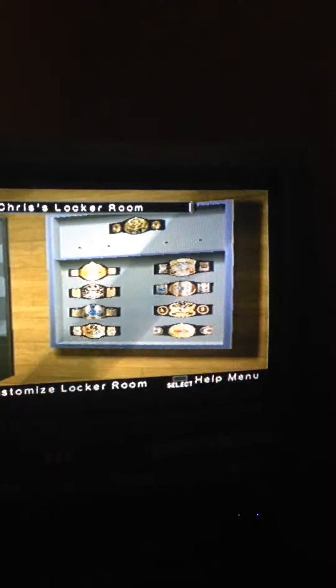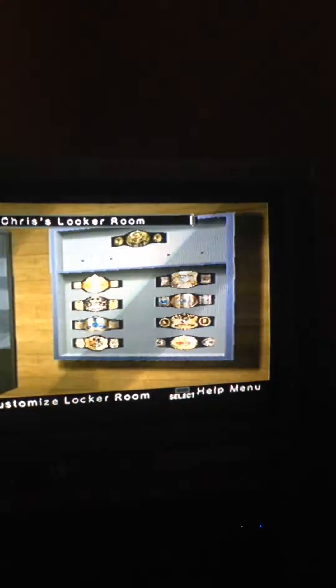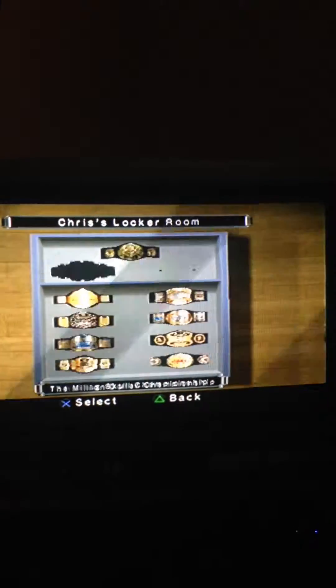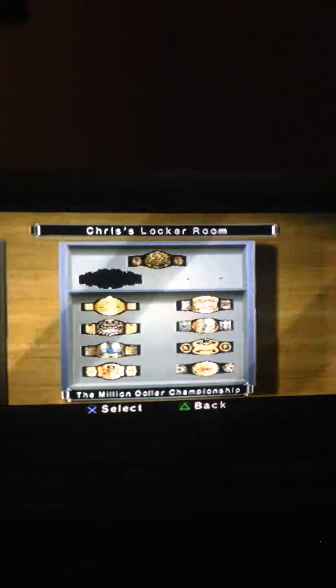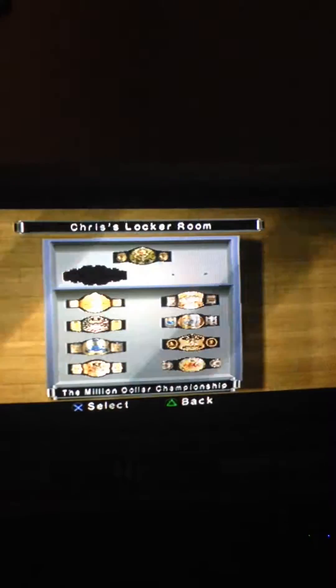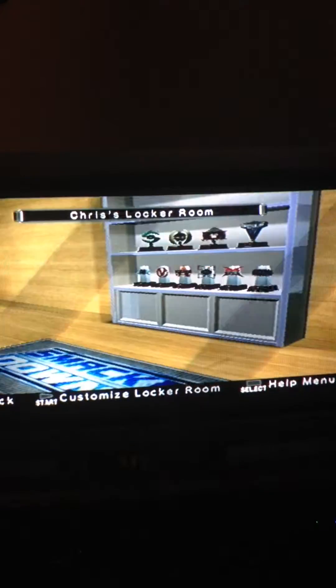One thing I was going to say though is the belt situation wasn't that great on this. I mean, fair enough you got all the regular belts, but I don't understand why they made the Smoking Skull Championship. The Million Dollar Championship and Hardcore Championship are understandable, but I think the European Championship was certainly a big part of it. The Hardcore belt and the Million Dollar Championship belong to Ted DiBiase and that would have been a great belt for the legends to fight for.